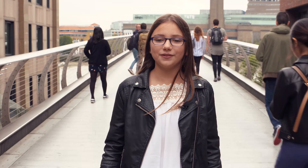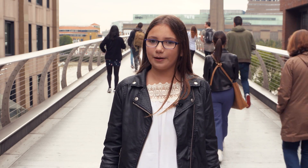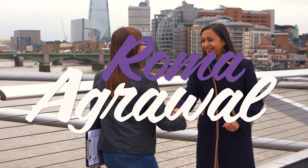Hi, I'm Iona. I'm 12 and today I'm here to find out a bit more about structural engineering from Roma Agrawal. You're a structural engineer — what does that actually mean? What do you do?